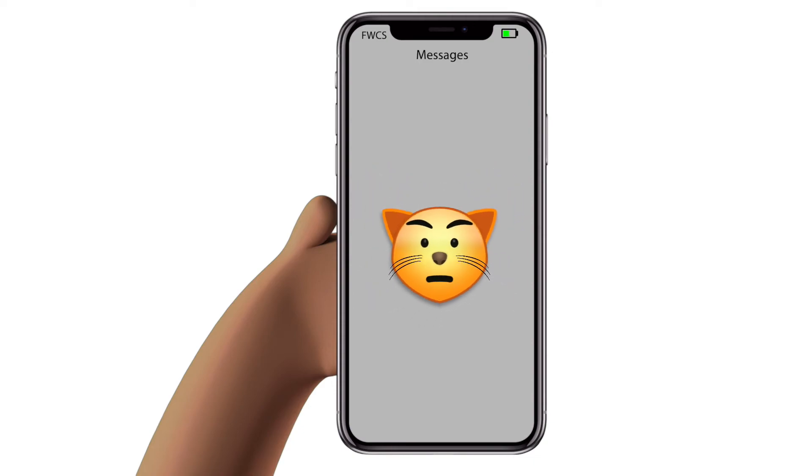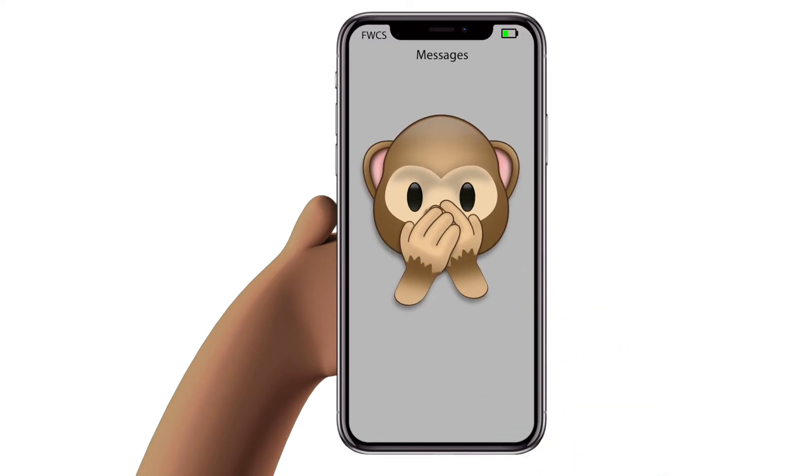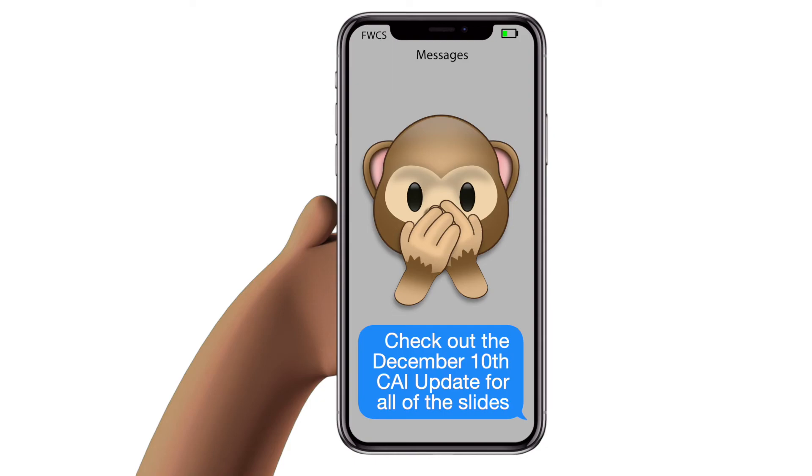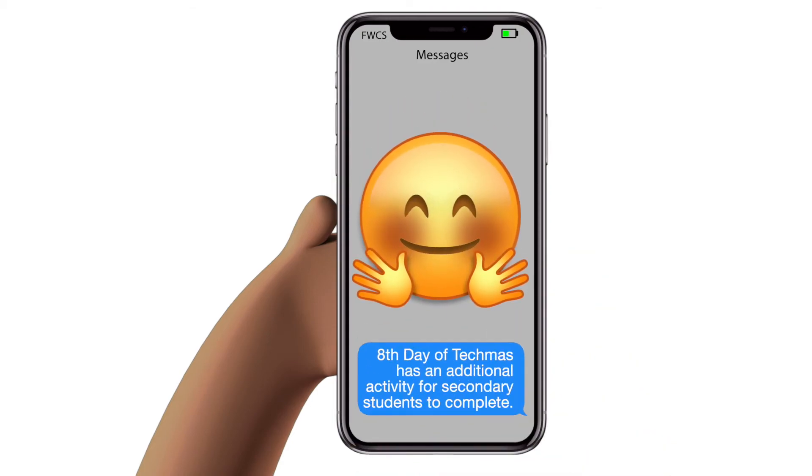So how should we celebrate this one? Well, we did create some really cool math activities for students. We have slide decks designated for K-2, 3-5, 6-8, and 9-12. Make sure you check out the CAI update from December 10th for a copy of all of these slide decks. Also, be on the lookout for the 8th day of Techmas where you'll find an additional super cool activity for secondary students to complete.